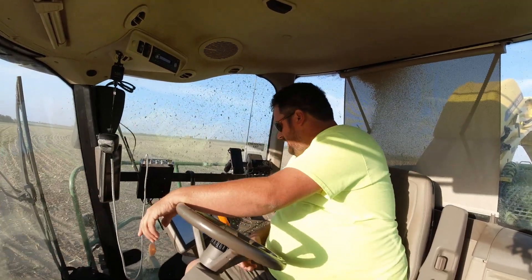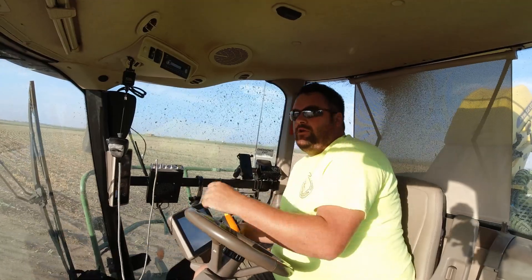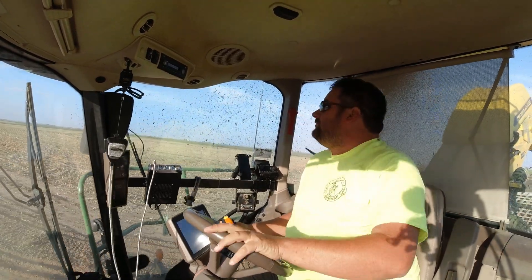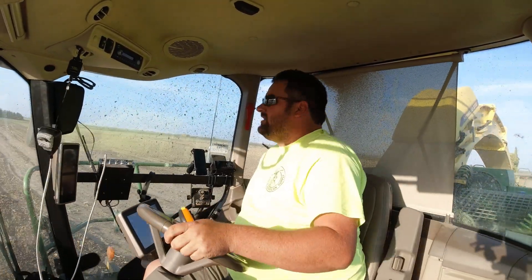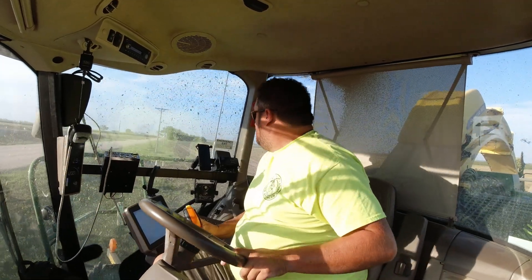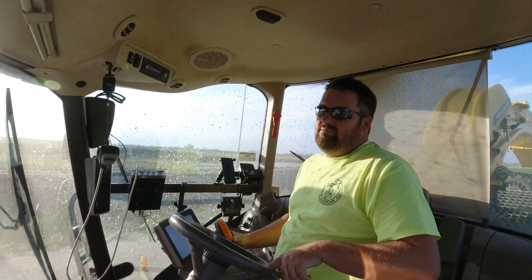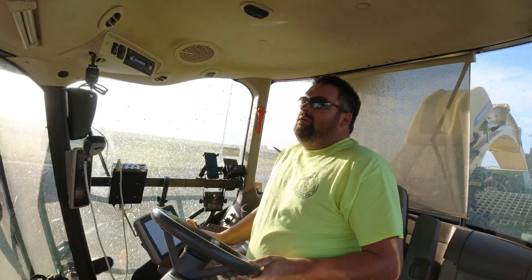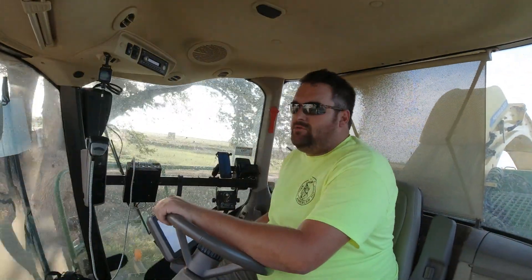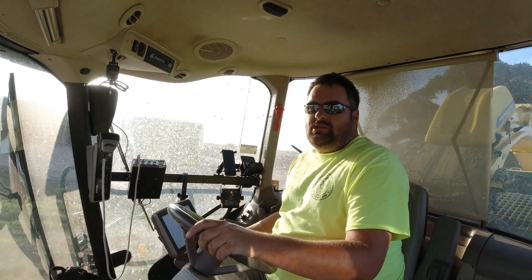Here we have the end of another day — 6:15, just finished knocking out field number three. According to this, it was another 35 acres, so we did about 108 or 109 acres all told once you consider what I cleaned up on that other field. Pretty successful day. As you can tell by the windows, it was a messy day — got into some decent-moisture corn with wind, and that's what you get. The spout camera is the same way; I can't see anything out of it. It's time to go start cleaning up, greasing, and getting it ready for tomorrow. Talk to you guys later.